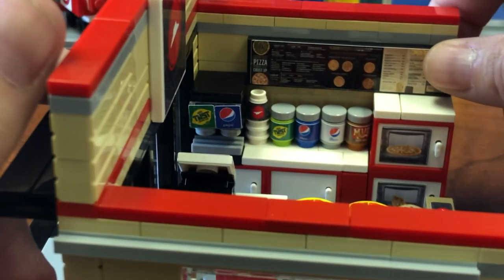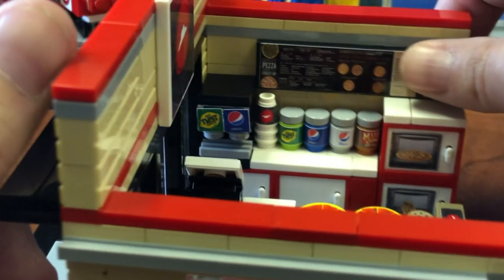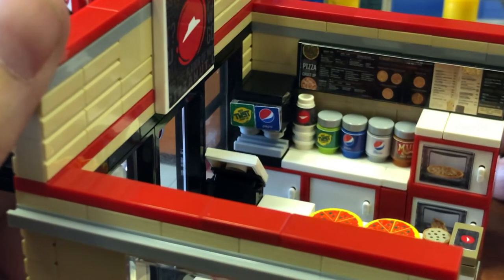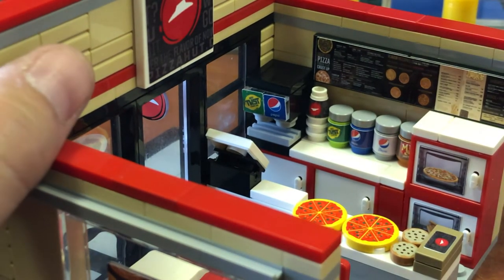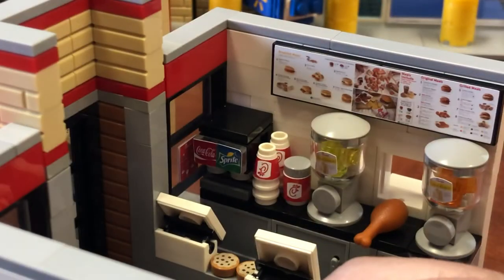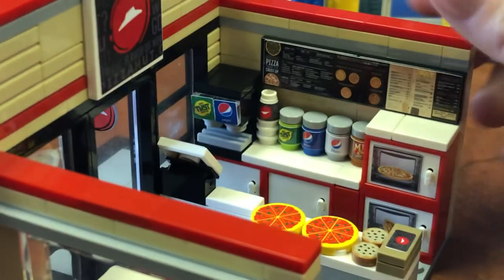All kinds of soda: Mist, Pepsi, Diet Pepsi, Mug root beer, and more Pepsi. When we build these sets, we research carefully to make sure the sets match up. For example, Pizza Hut has Pepsi products, and Chick-fil-A has Coke products. So we try to be correct in that regard.